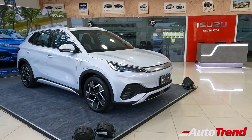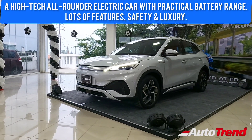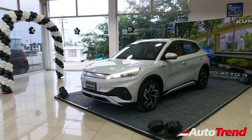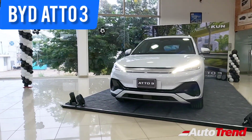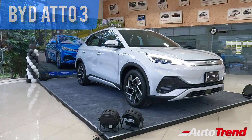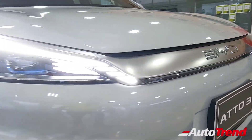The BYD Atto 3 is BYD's latest product for India, offering an impressive 521 km range with advanced blade battery technology, a whole lot of features, best-in-class safety, comfort, and good boot space. It is a more advanced product compared to the Hyundai Kona or the Tata Nexon EV Max. Despite being so impressive, the Atto 3 is significantly more affordable compared to five-seat petrol SUVs from BMW or Mercedes-Benz, making it a proper all-rounder electric car. Do let me know in the comments what you think about this BYD Atto 3. This is Viprajesh signing off — see you in another video. Thank you for watching.